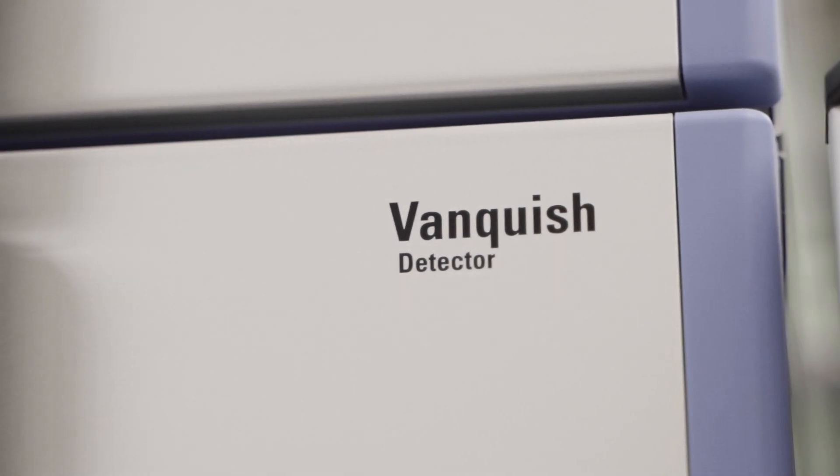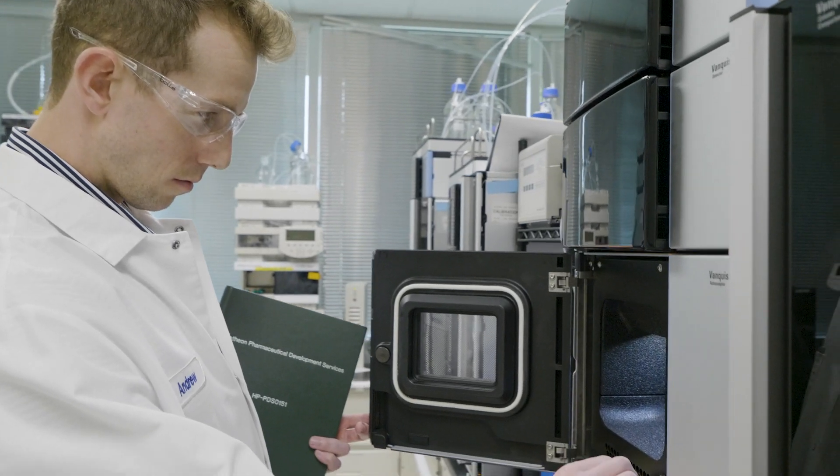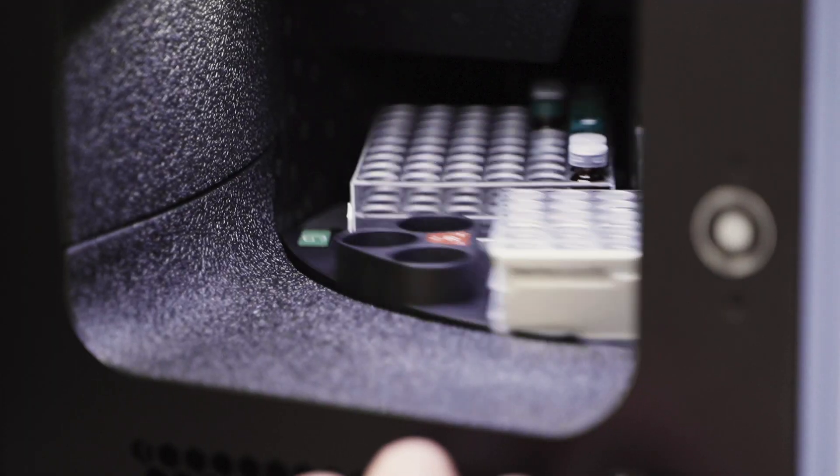We've got liquid chromatography, gas chromatography, and mass spectroscopy capabilities here at the site, and some really great subject matter experts that can really deliver what is needed.